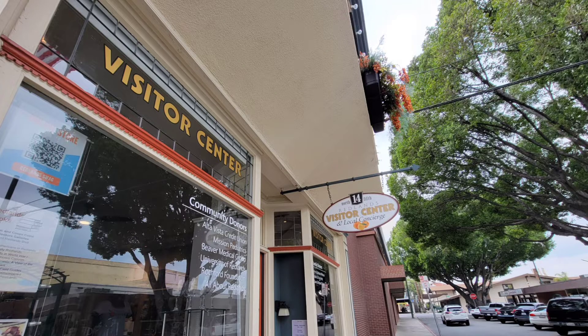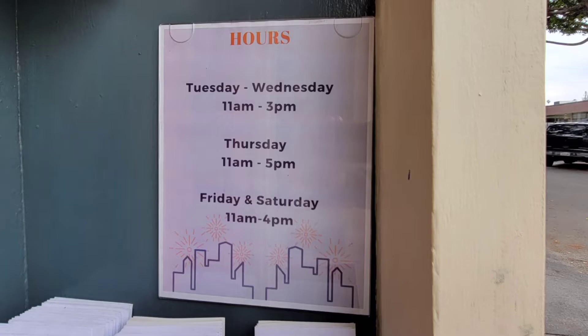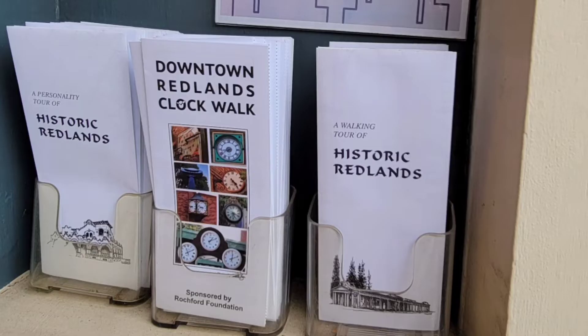I went to the visitor center to do a recon mission and they were closed even though I was there at the right hours. The Redlands Clockwalk is amazing — you should see that one mechanical clock that shoots marbles. I think it is pretty cool.